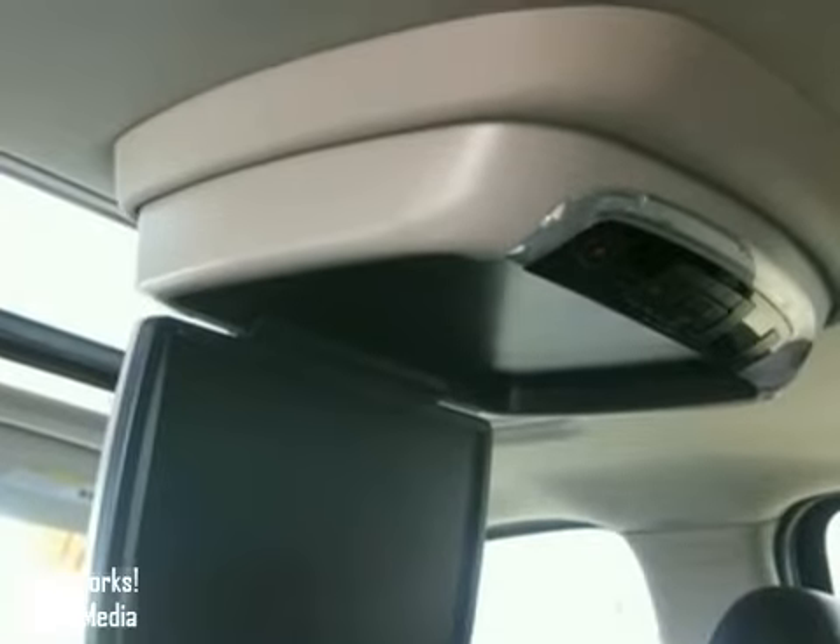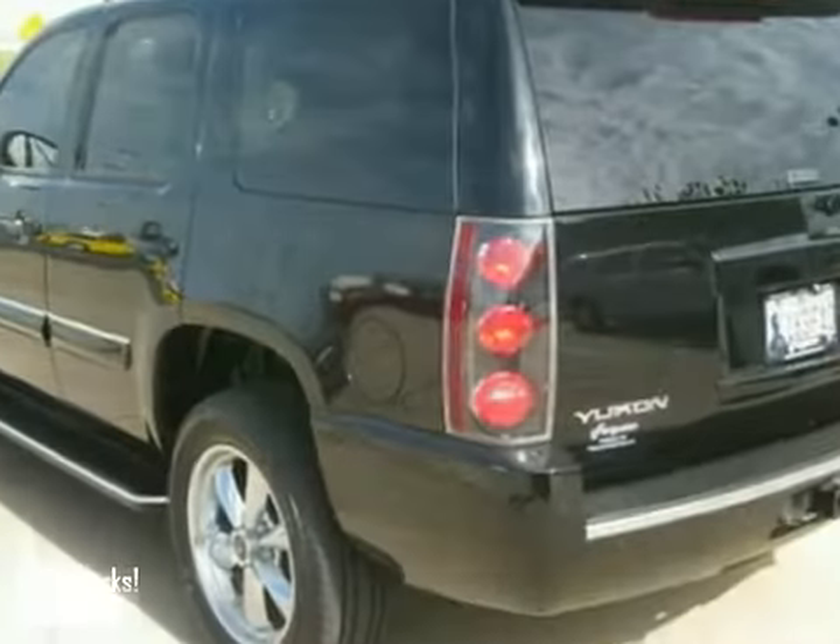And with privacy glass and the towing package, it won't be here long. Come in today and take it for a test drive.